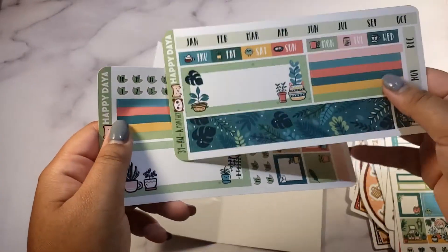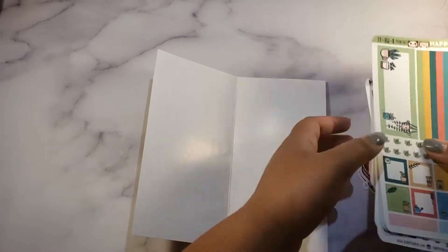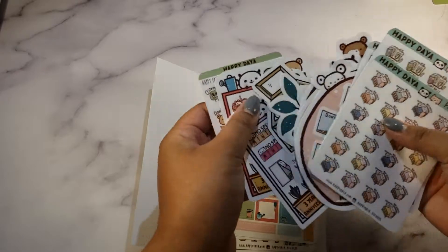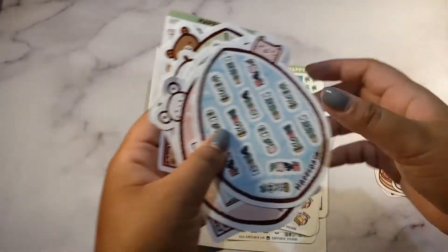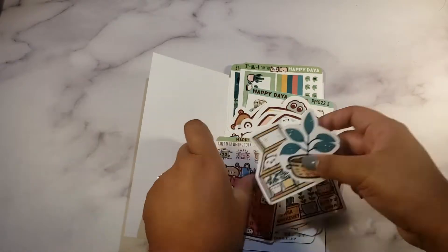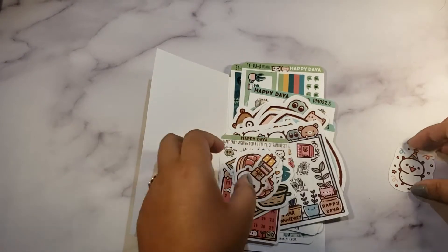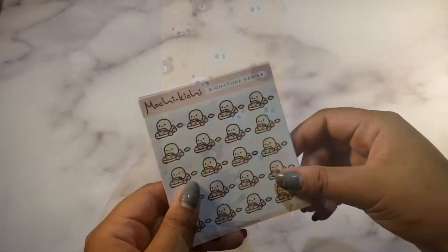The monthly kit is so pretty and you could use it for any month you want — I think that's freaking awesome. That is it for my Happy Daya haul. It's a lot — I didn't realize how much I'd bought, but I'm really happy to support her small business.